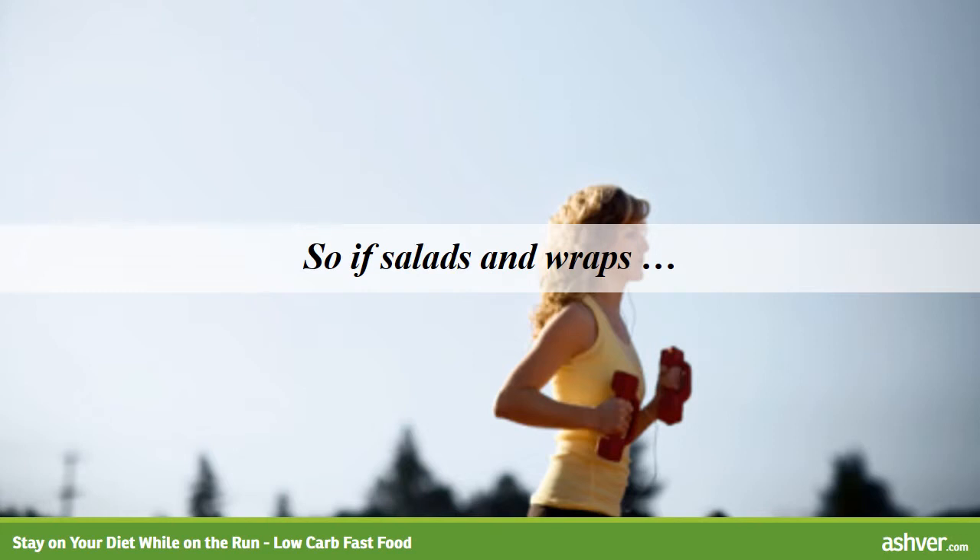So if salads and wraps are not good options for low-carb dieters, what is? My favorite fast food low-carb foods are non-breaded chicken strips and nuggets. Here is a comparison: 3 pieces of mild chicken tenders breaded contain 340 calories, 14 grams fat, 26 grams of carbohydrates, and 27 grams of protein. 3 pieces of blackened chicken tenders, no breading, contain 170 calories, 2 grams fat, 2 grams of carbohydrates, and 26 grams of protein.